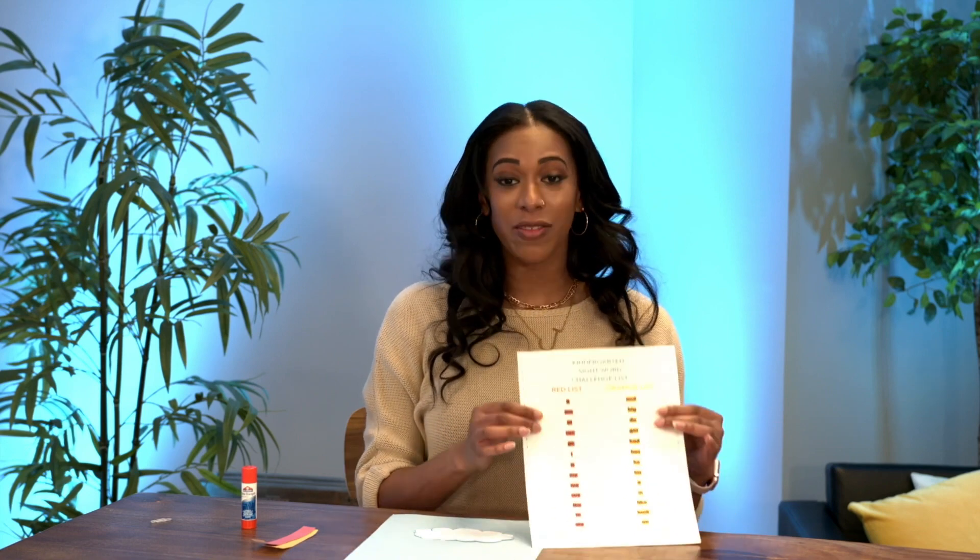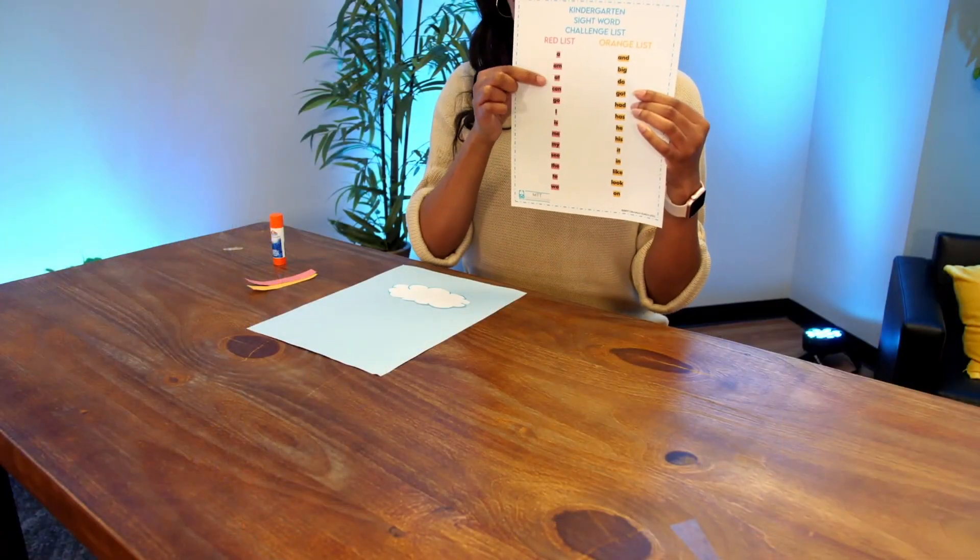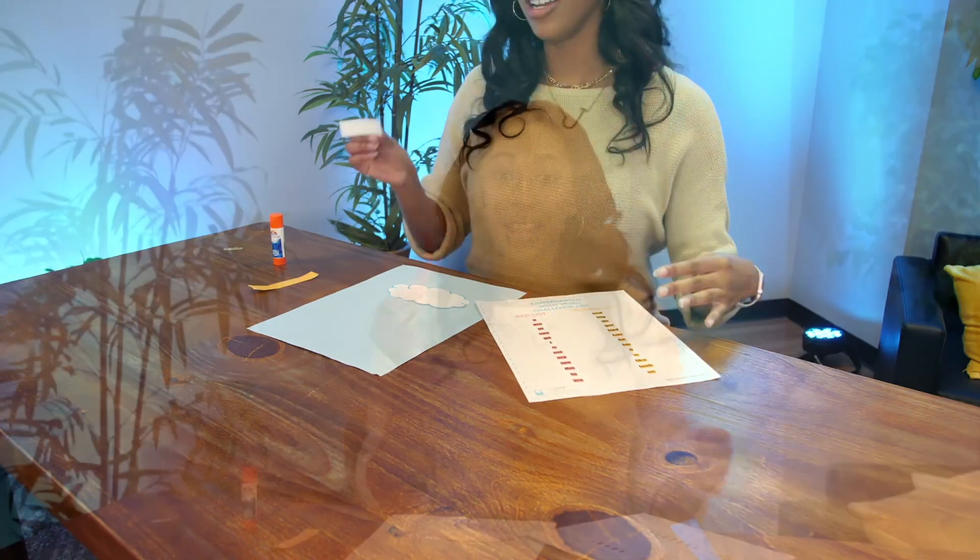Hi, I'm Jackleen, and I'll be showing you the Rainbow Sight Word Challenge. This is an interactive way for children to learn their sight words. Children are given a list — you start with the red list. Once children learn all of these words, they earn their red stripe, which they can then glue underneath the cloud, like so.